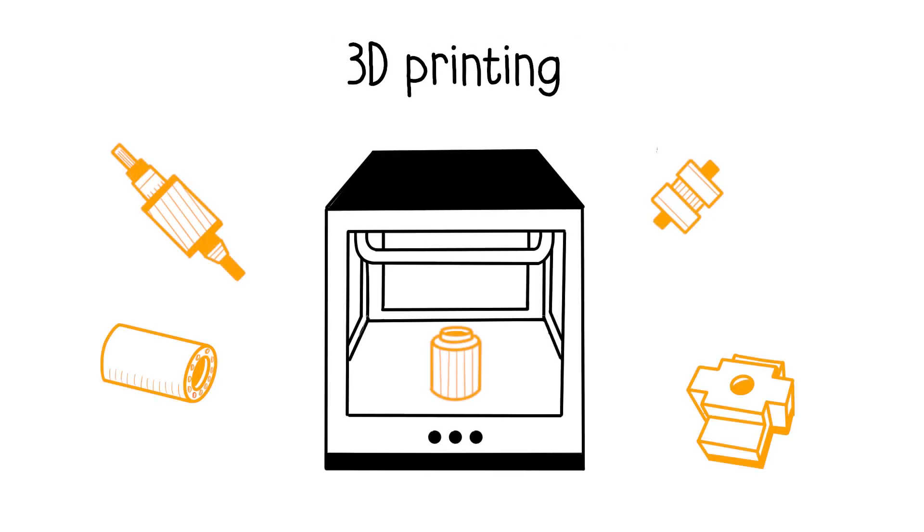Finally, Industry 4.0 utilizes additive manufacturing, also known as 3D printing. This enables the production of unique or series products, machine spare parts, and prototypes.